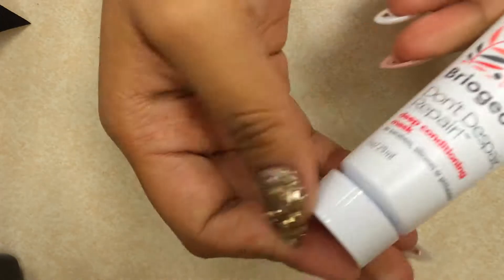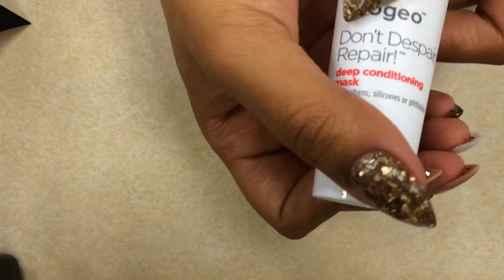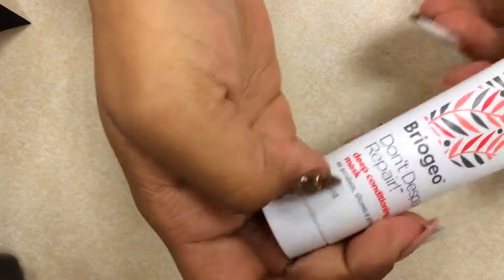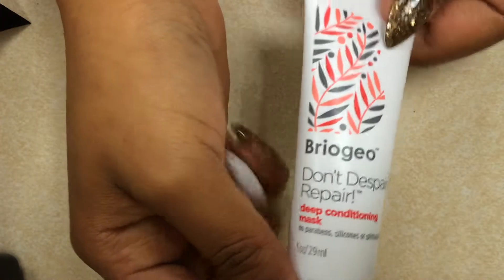And this is a Briogeo Don't Despair Repair Deep Conditioning Mask — oh, it's for your hair! I should read stuff, because I never know. I would have put this on my face and never known any better. Okay, so that's that one.